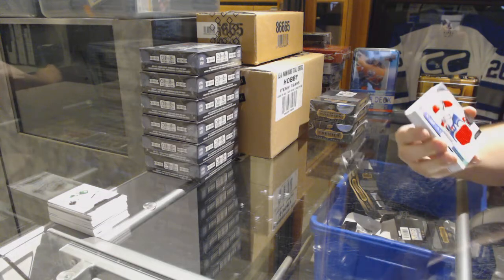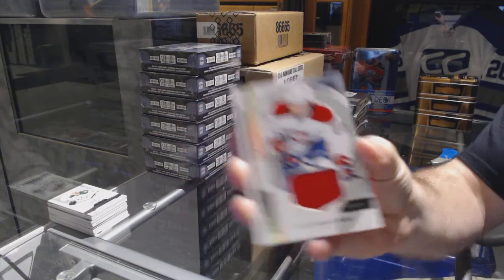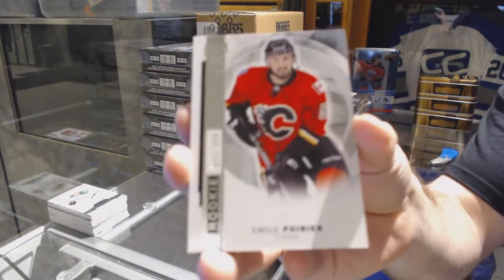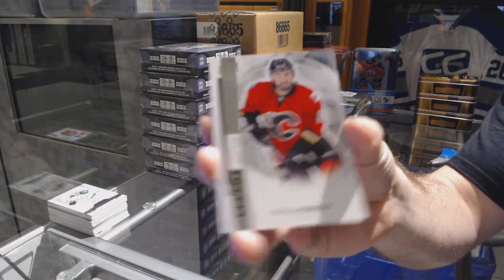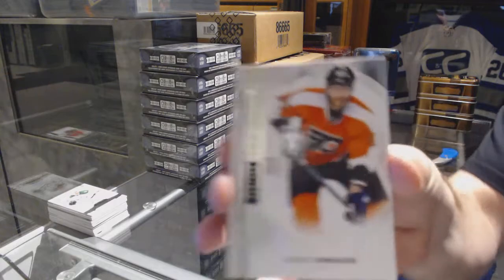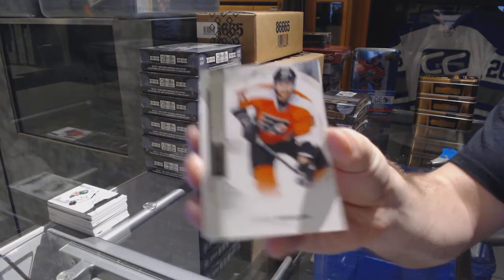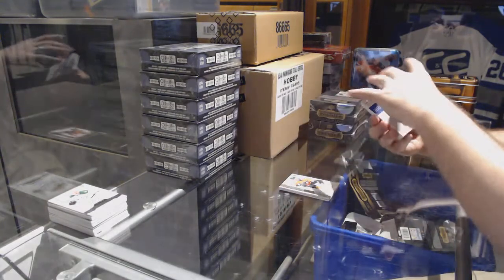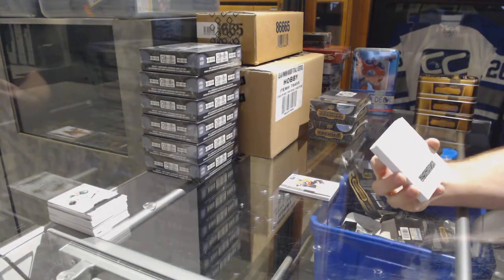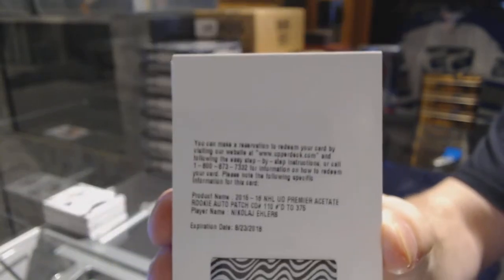For the Canadiens: Jacob de la Rose. For the Calgary Flames, /399: Emile Poirier. We've got a Voracek base, /399, for the Philadelphia Flyers. And a redemption — boom! Number /375 for the Winnipeg Jets: Nicolai Eelers.